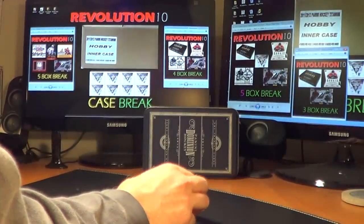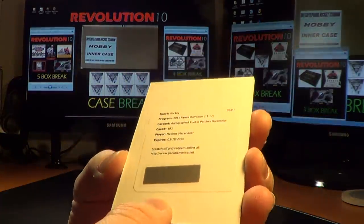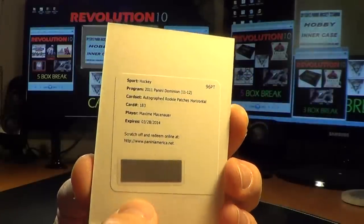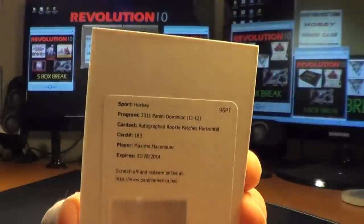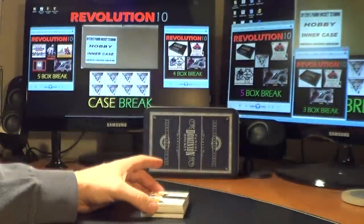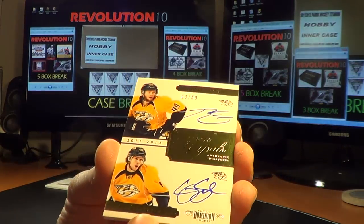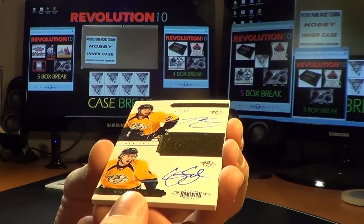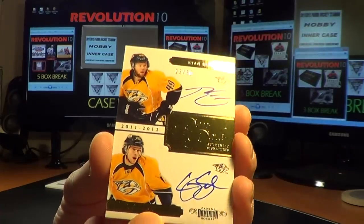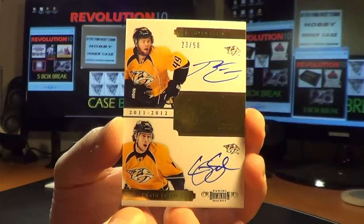And we have a redemption, which I will have to look up. Autographed rookie patch, horizontal, card number 183 — Maxime Massenauer. I'll have to look that up. Here's a pretty sweet hit for the Nashville Predators: the dual authentic signatures for Craig Smith and Ryan Ellis, numbered 23 of 50. That's an awesome hit for the Preds.